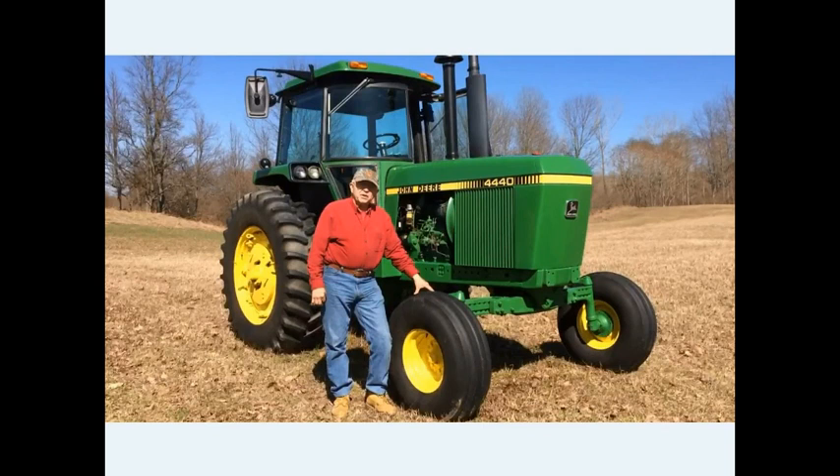Hey folks, Machinery Pete here. You're looking at a picture of Dave from Michigan with his beautiful John Deere 4440 with only 2,777 hours on it. Dave is the third owner.